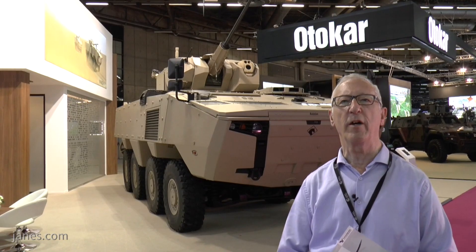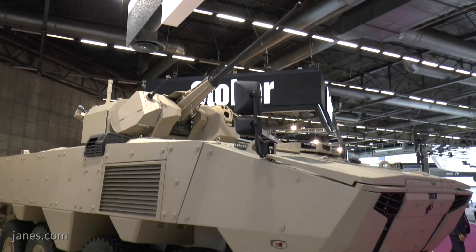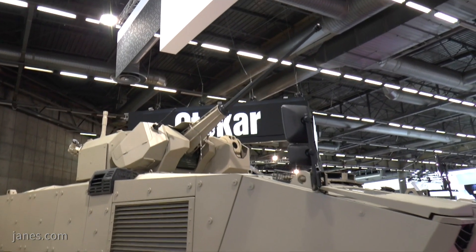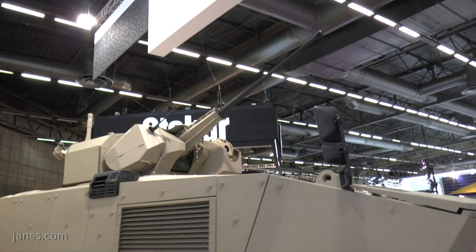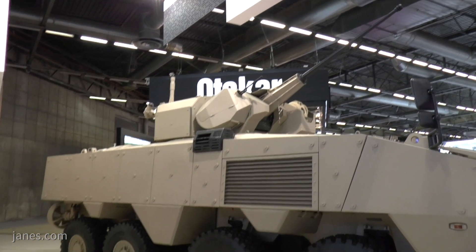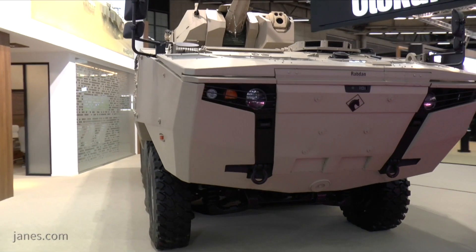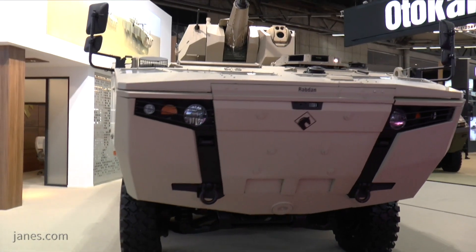It's a major contract for over 400 vehicles. The hard-fought competition was won by Autocar in conjunction with another company in the UAE, as a number of countries now want more of a co-production. They just don't want to buy the vehicle — they want to start off by buying some vehicles and then have a progressive transfer of local production in their own country.